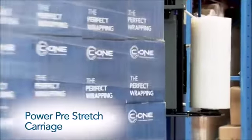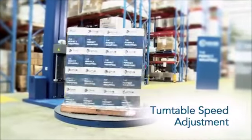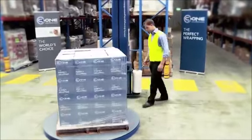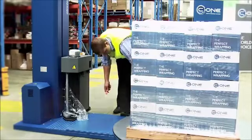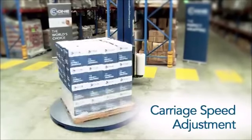A chain-driven turntable reduces breakdowns and makes certain that the machine is virtually maintenance free. Being chain driven also ensures that the turntable always returns to the start position after finishing the wrapping cycle.